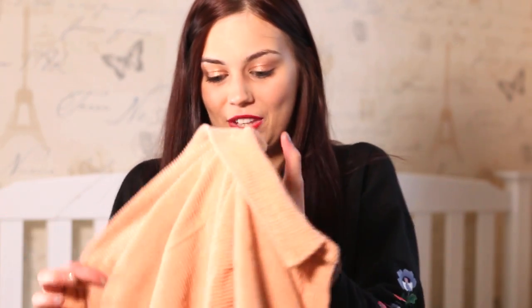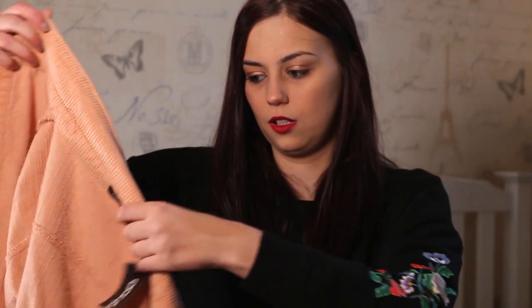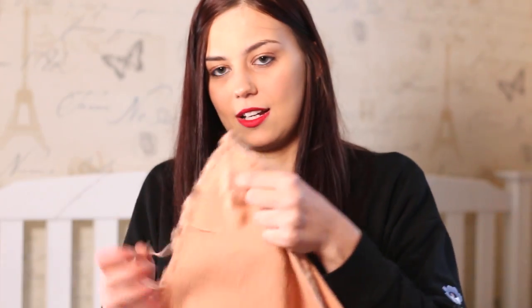This next one is from Boohoo and I love it so much. It's a cord shirt — you could wear it as a jacket — and it's pink. It is oversized so it's quite big. When I first tried it on I thought it was a bit too big, but after wearing it I loved it too much. It's a size medium and I think a small might be a bit tight on the arms, and it's got a distressed kind of look on the ends which I really like.